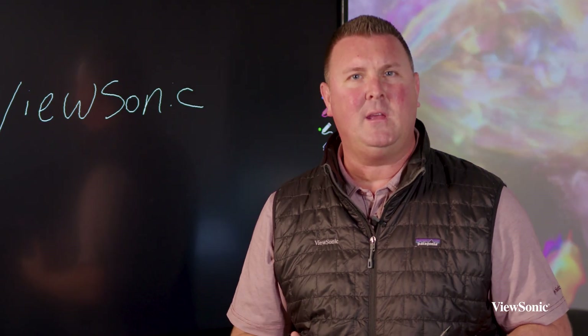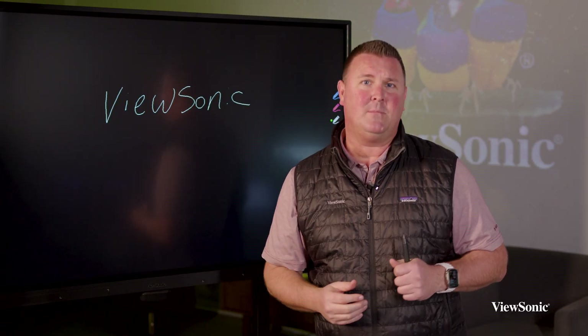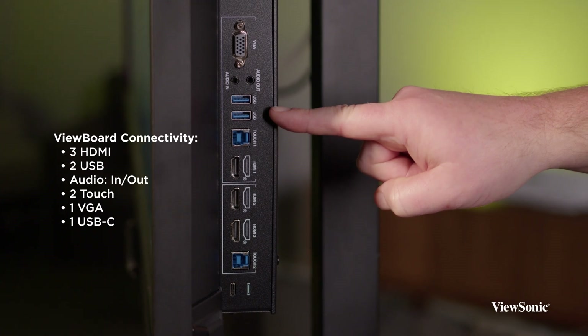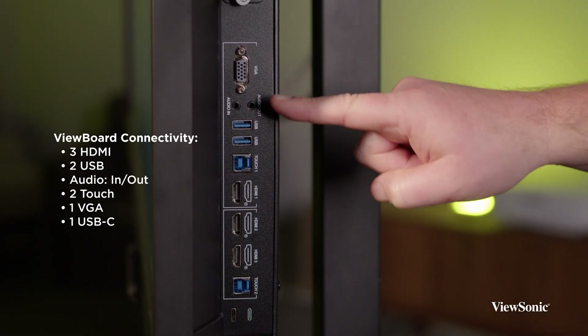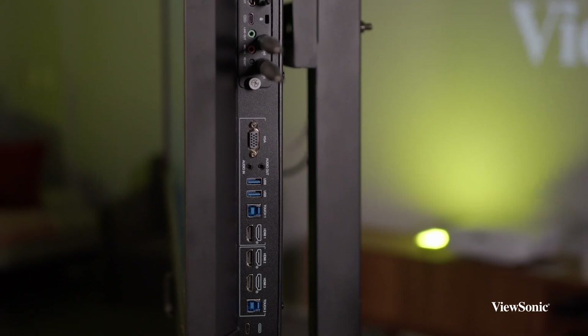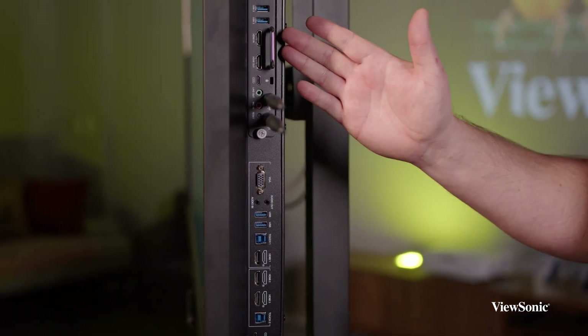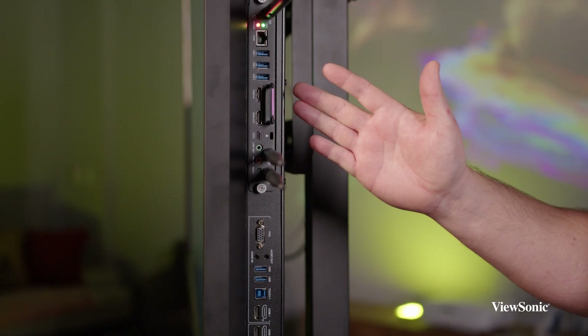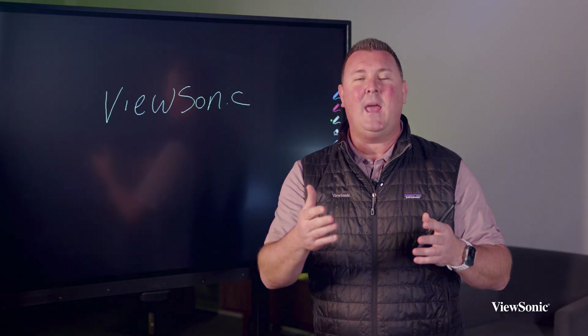The other benefit of this is the flexibility to meet the needs of your environment, whether you're an Apple shop, a Windows shop, or maybe a Google shop. On the side, we have enough inputs — HDMI, touch, USB-C — to meet all your needs. We also have the ability to run a slot-in on the side, so if you want a Windows slot-in or maybe a new Google-certified EDLA device, we can help you with that.